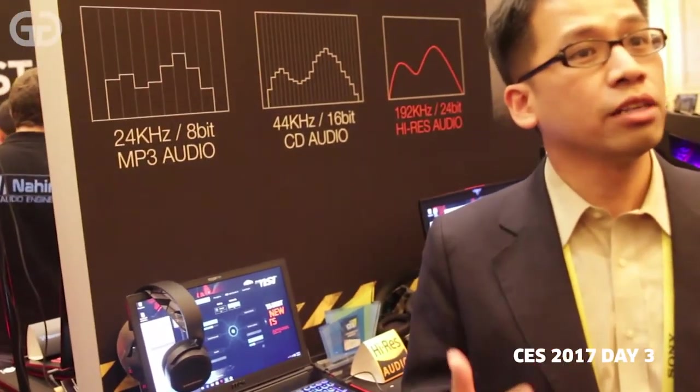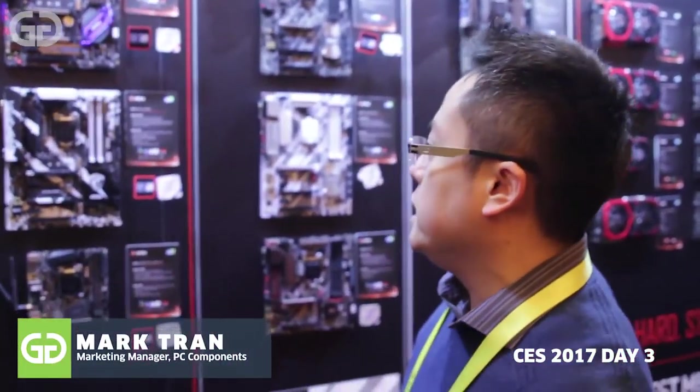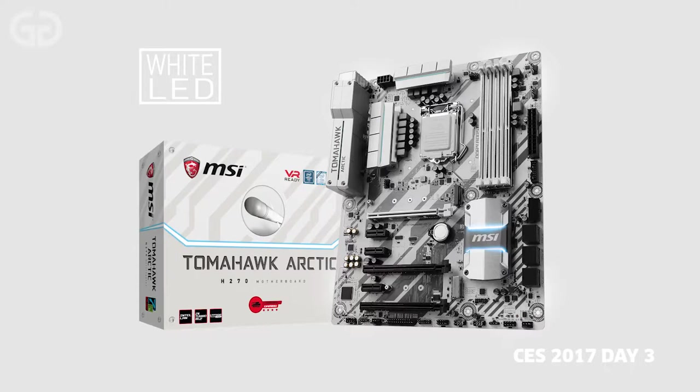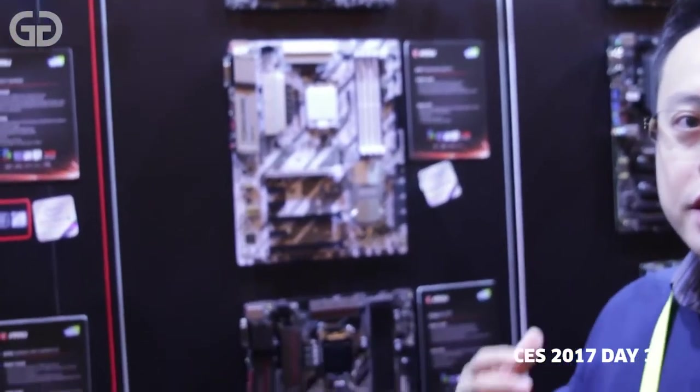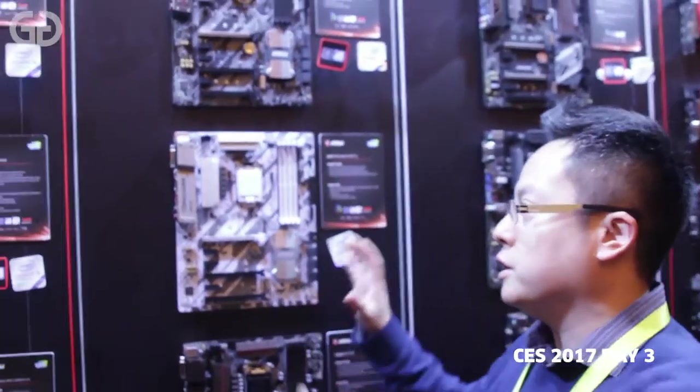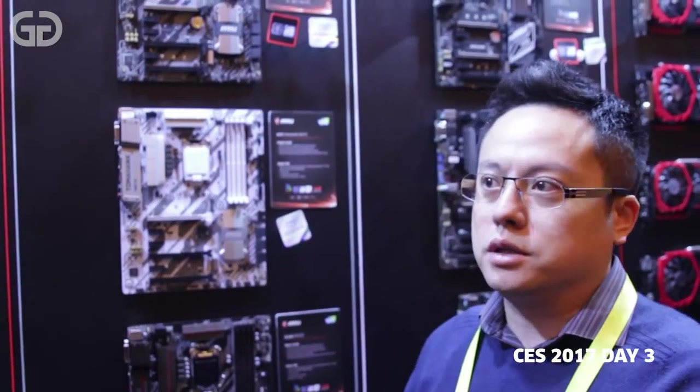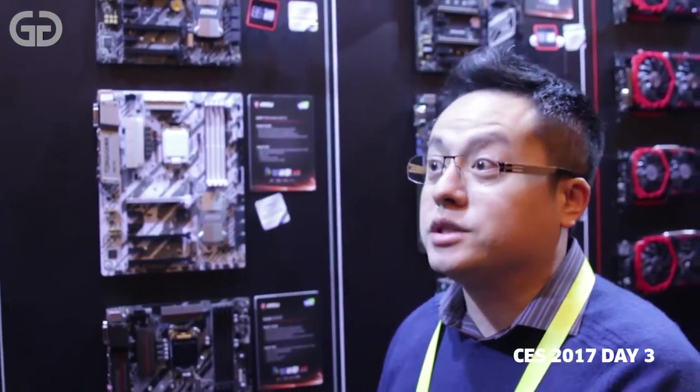Even with just MP3 quality, you will feel the sound becomes more dynamic and more smooth than before. For emerging markets, Arsenal Gaming will be very perfect. The design is based on tanks and armor for the look, and we want gamers to have this concept when using their machine.